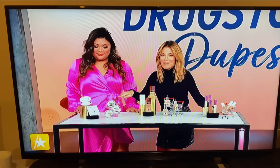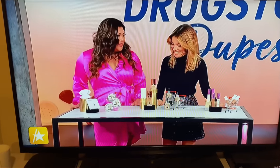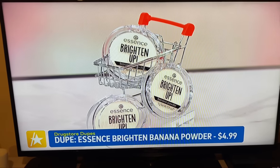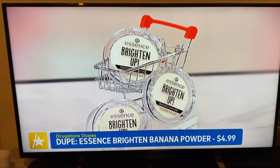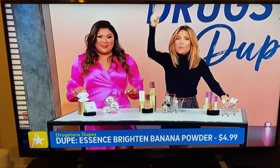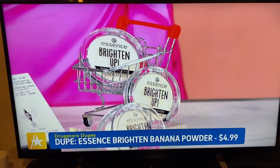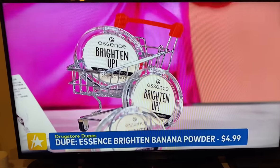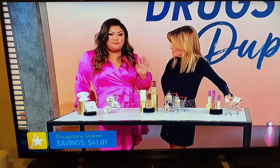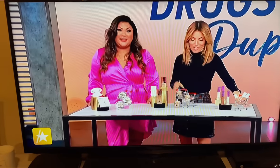It's kind of expensive but really good. We've got a great dupe for it — are you ready? $4.99. This is from Essence; it's their viral — viral on TikTok — Banana Brightening Powder. I honestly use both in my everyday life and I love it. For $5, you can't go wrong. You can use a sponge applicator or a brush, set your concealer, and you're out the door.